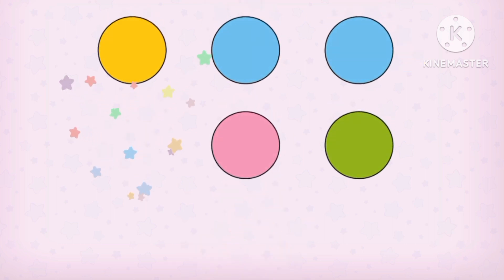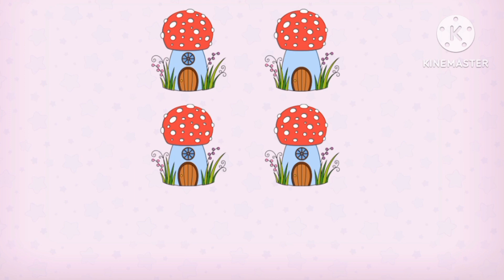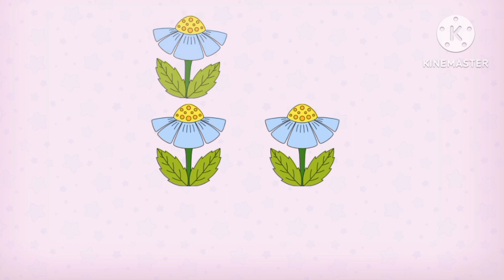Which one is the opposite? Oval! Which one is the opposite? The mushroom with no windows! Which one is the opposite? The flower! Pink flower!